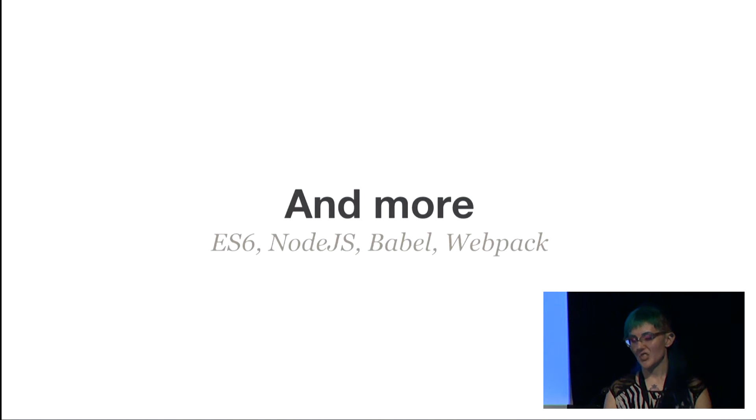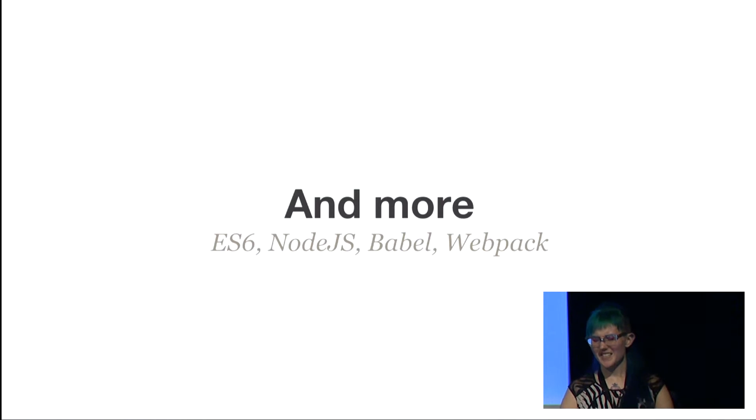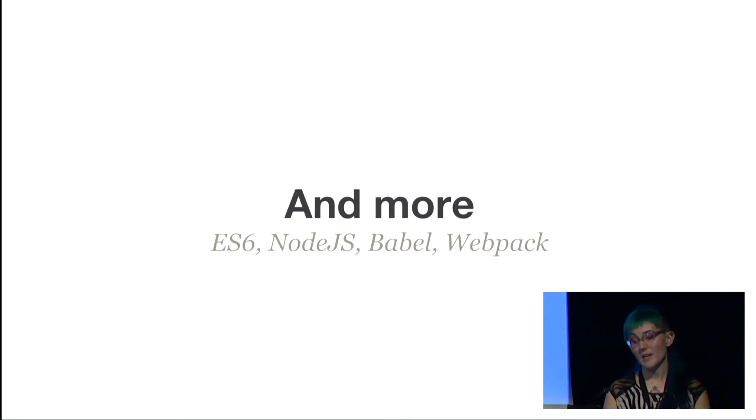React isn't the only thing that's changed, though. We have ES6 giving us the spread operator, arrow functions, and classes — all that sweet syntactic sugar to make JavaScript more of a joy to write. We have better support and tooling for Node. And we have Babel and Webpack, so we can just transpile all the things and not worry so hard about supporting different browsers.